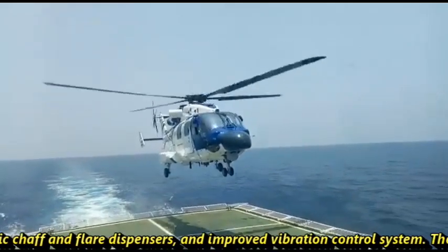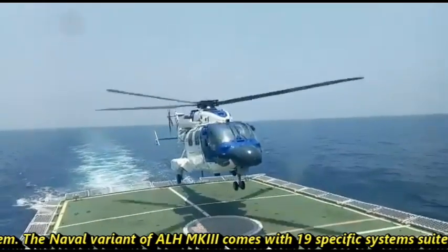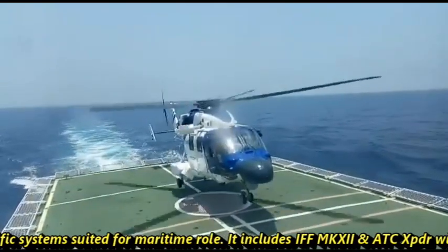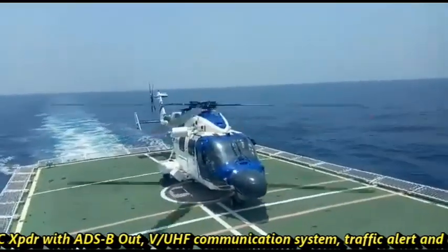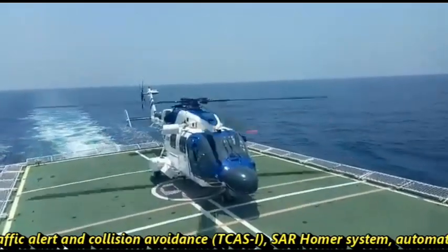The naval variant of ALH MK3 comes with 19 specific systems suited for maritime roles. It includes IFF MK12 and ATC transponder with ADS-B out, VHF and UHF communication system, and traffic alert and collision avoidance.